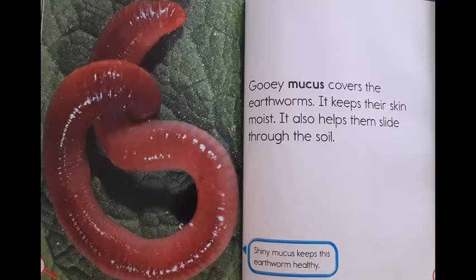Gooey mucus covers the earthworms. It keeps their skin moist. It also helps them slide through the soil. Shiny mucus keeps this earthworm healthy.